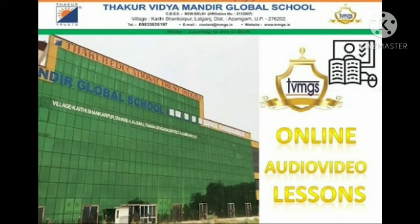My dear students, this is a revision lesson to study at home during lockdown. I am Diksha Mishra and it is for senior kindergarten students. Subject: GK. Topic: Planet Names.